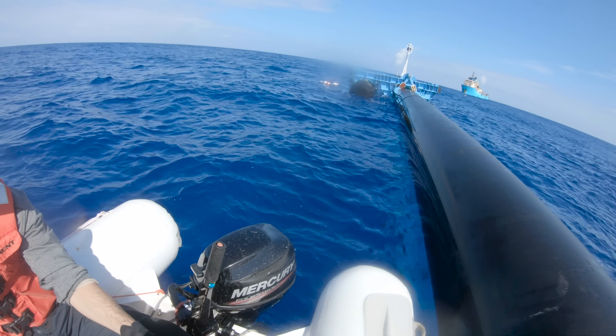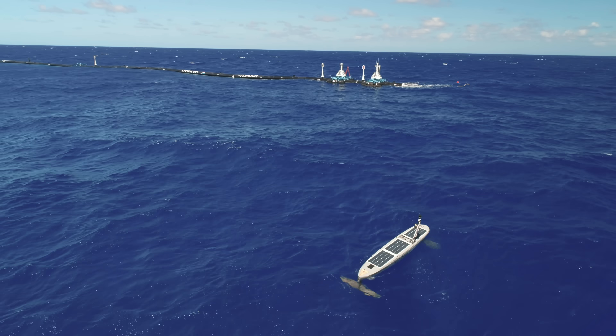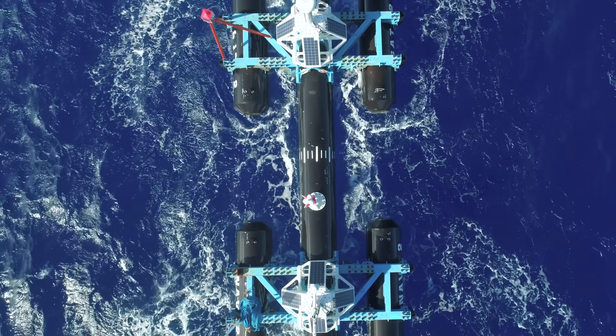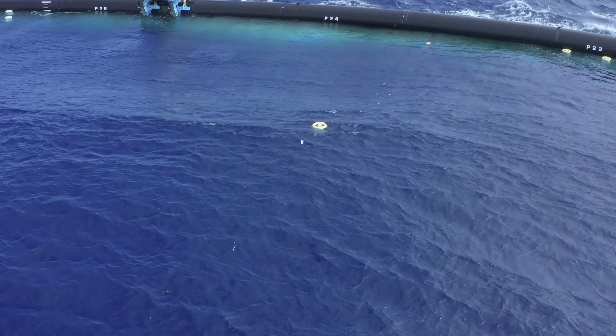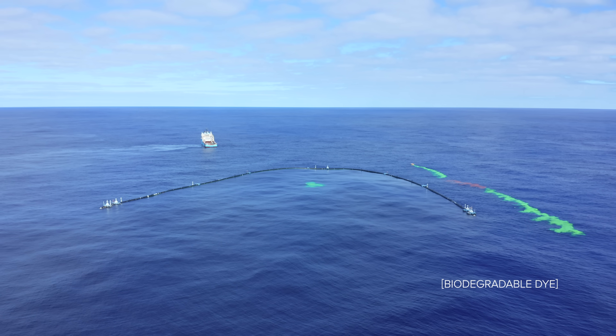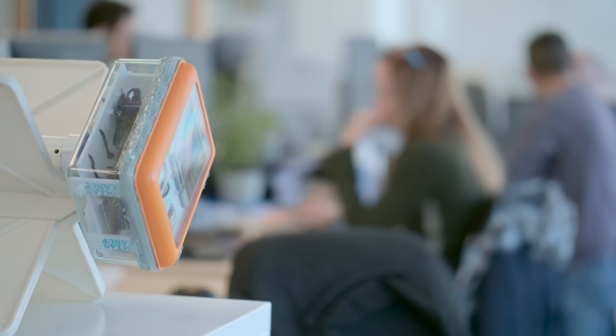We have data from the human observations — the people that were actually out there observing the system. We have data from the autonomous robotic vessel that was tracking the system and measuring environmental conditions. We have data from the system itself: strain gauges and cameras. We did GPS tracker tests and dye tests to look at the behavior of the system relative to the water and the plastic. The trick is to find those high-leverage pieces of data that increase your understanding by a lot.